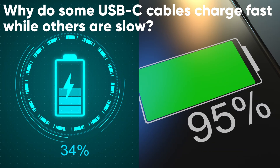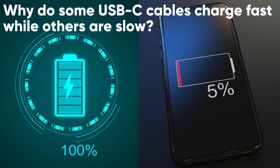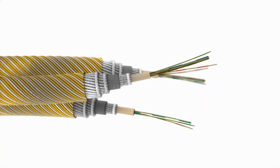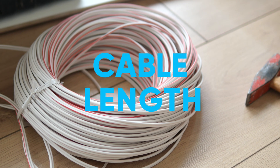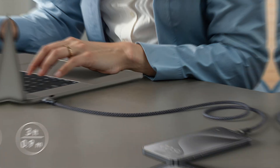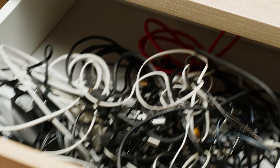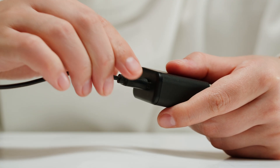Why do some USB-C cables charge fast while others are slow? Here are the key factors. First, cable gauge: the thicker the cable, the faster it can carry current — thin cables might limit power, slowing down charging. Second, cable length: the longer the cable, the higher the resistance, which reduces charging efficiency; shorter cables are more efficient. Third, compatibility: not all USB-C cables support fast charging, so make sure your cable, device, and charger all support the same standard.